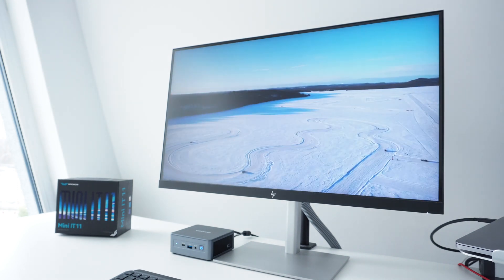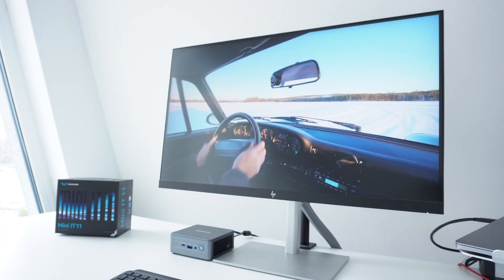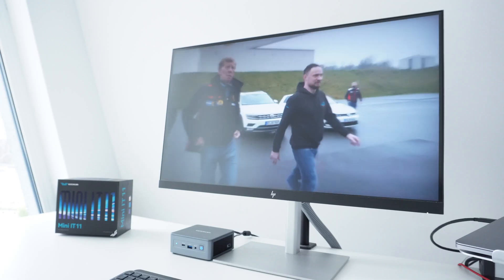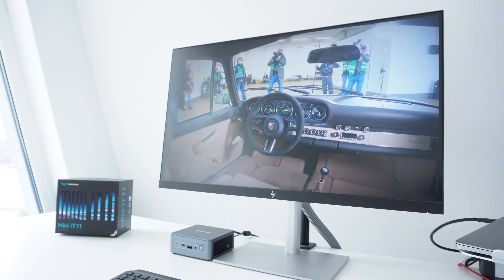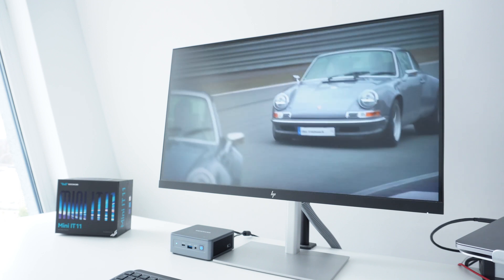Moving on to performance — with its Intel Core i7 processor, 16GB of DDR4 memory, and fast 512GB SSD, the IT11 is more than enough for any everyday task like web browsing, watching 4K videos, office work, and more. The system always felt responsive and snappy, and I personally couldn't bring it to its knees with regular tasks. I also experienced Windows 11 for the very first time on this machine, and to me it felt like the OS and hardware are a really great match. The IT11 was also able to handle light 1080p video editing in CapCut without any issues.